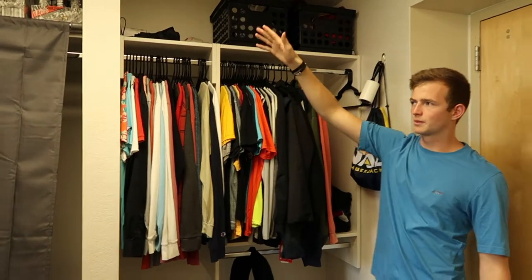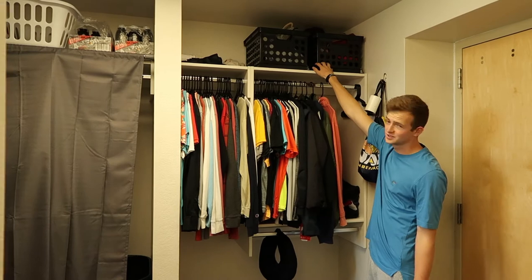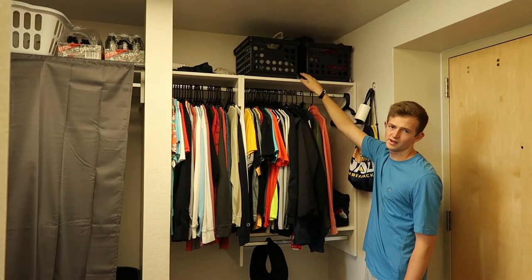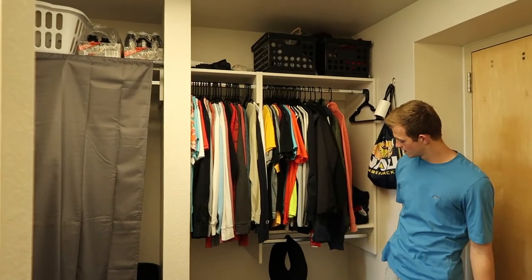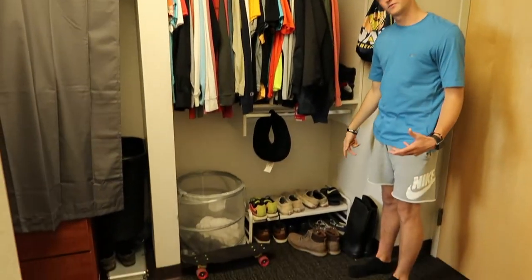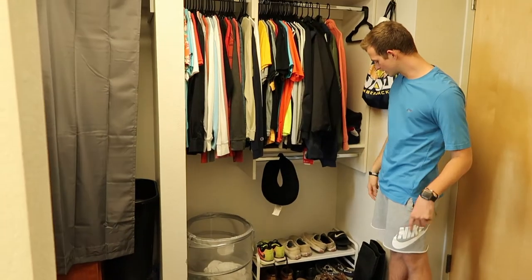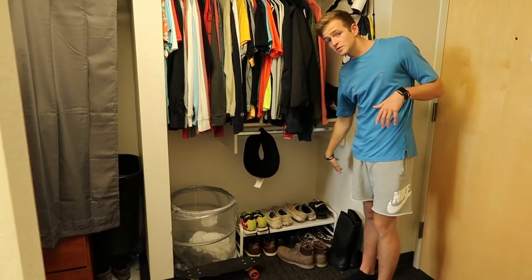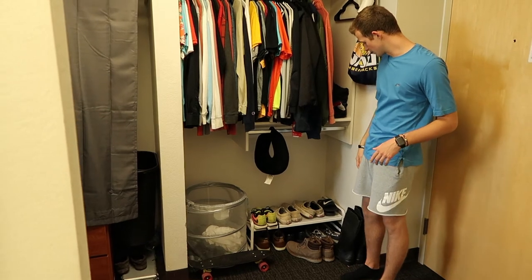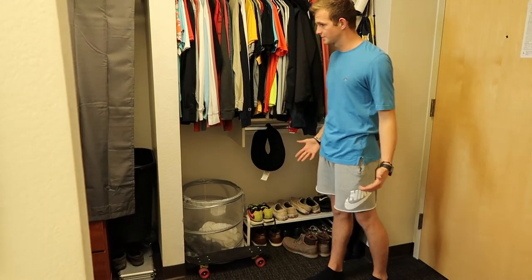The closets are the exact same size. My roommate put a curtain over his, I didn't. Up top I got these two baskets from Target that hold my hats and miscellaneous stuff. Obviously I got my clothes, and down here I got a shoe rack from Target, which I'd highly recommend — keeps all my shoes organized. You don't need this many shoes and colors; I brought way too many, but in the meantime I got them organized. And of course, got the penny board.